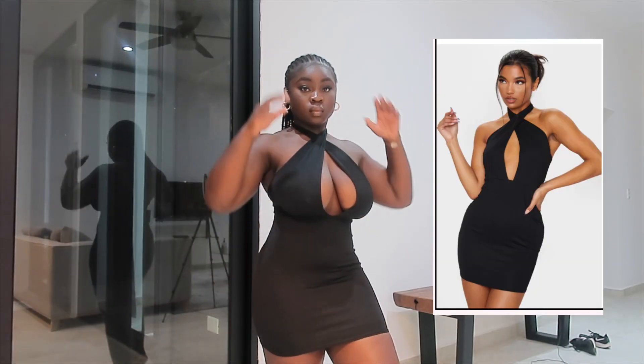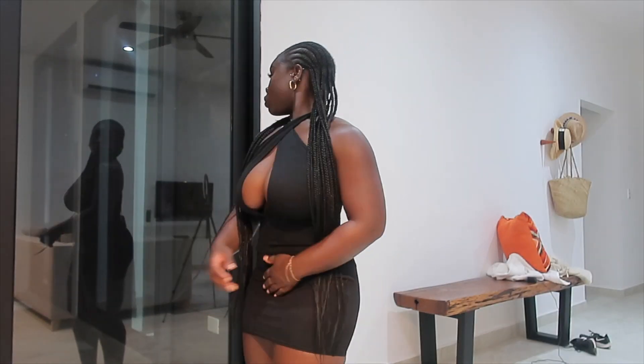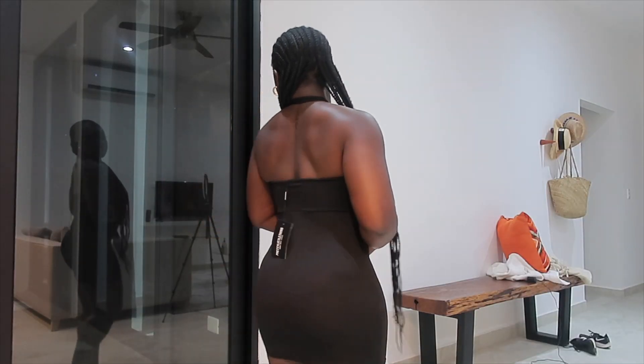Then I have a similar dress, kind of the same as the Boohoo one, but this is a black one from Pretty Little Thing. It's doing the same job as the brown one — still cute. It's more fitted and the material is a little bit different from the Boohoo dress y'all saw in the first clip.